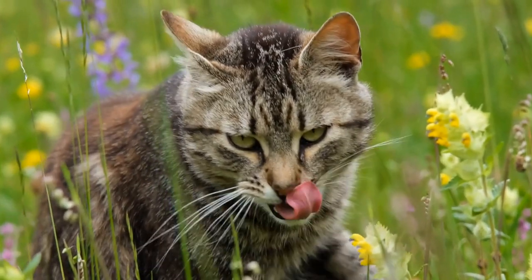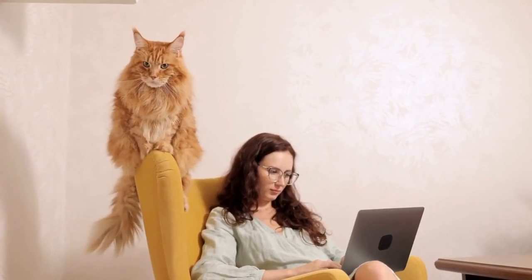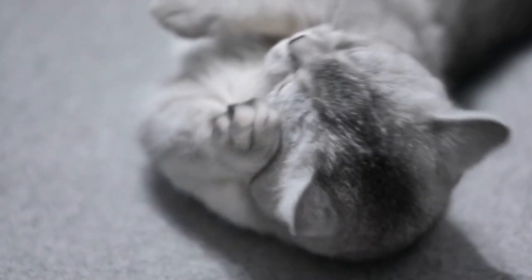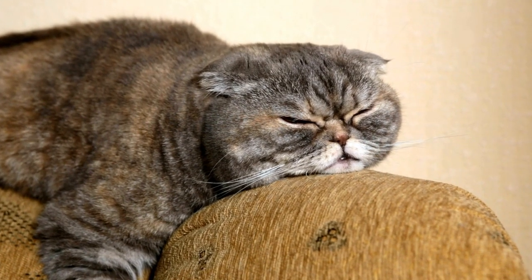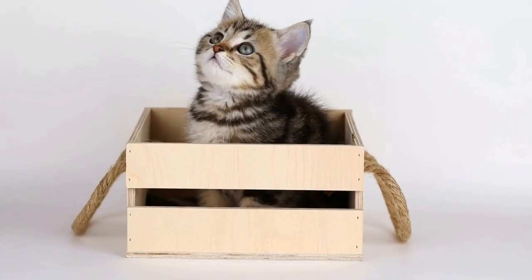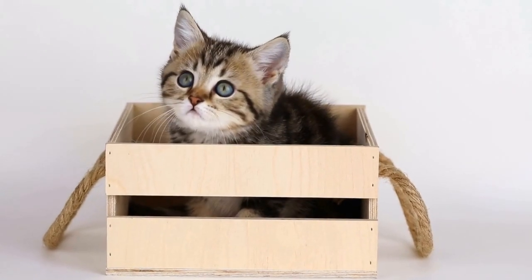Two: provide safe alternatives. To redirect your cat's attention from electrical cords, offer them safer alternatives to play with. Interactive toys, such as wand toys or puzzle feeders, can keep your cat entertained and mentally stimulated. Also, consider investing in cat trees or scratching posts, as these provide outlets for their natural instincts. By providing suitable play options, you can fulfill your cat's needs and reduce their interest in cords.